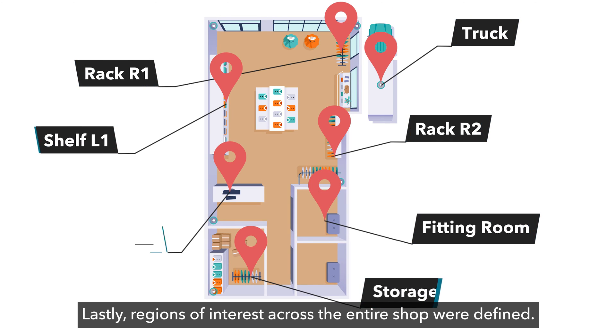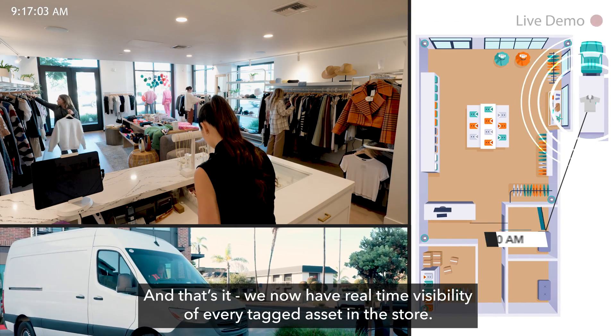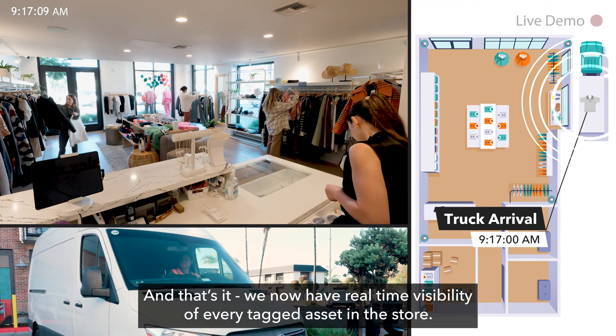Lastly, regions of interest across the entire shop were defined. And that's it. We now have real-time visibility of every tagged asset in the store.